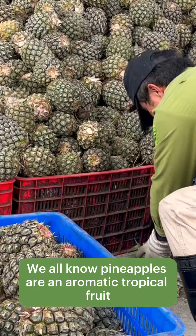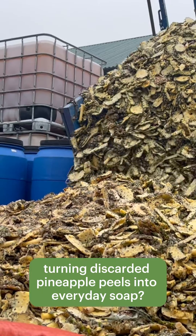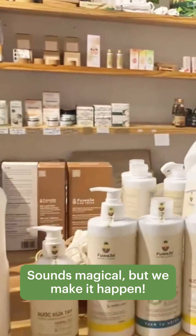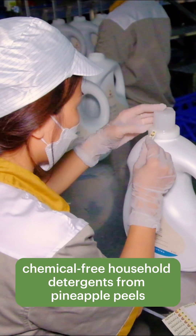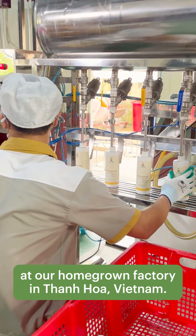We all know pineapples are an aromatic tropical fruit great for desserts and cocktails. But have you ever imagined turning discarded pineapple peels into everyday soap? Sounds magical, but we make it happen! Here at Fuwa 3E, we are making safe, chemical-free household detergents from pineapple peels at our homegrown factory in Thanh Hoa, Vietnam.